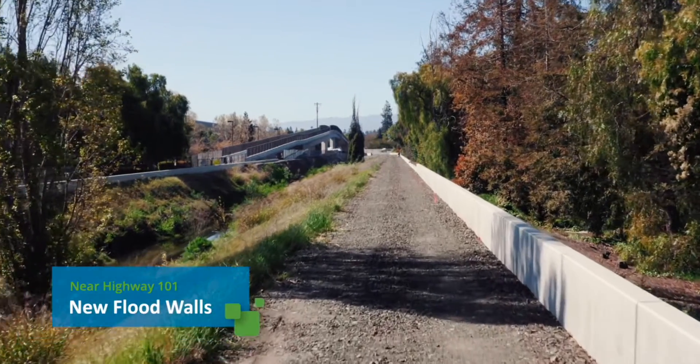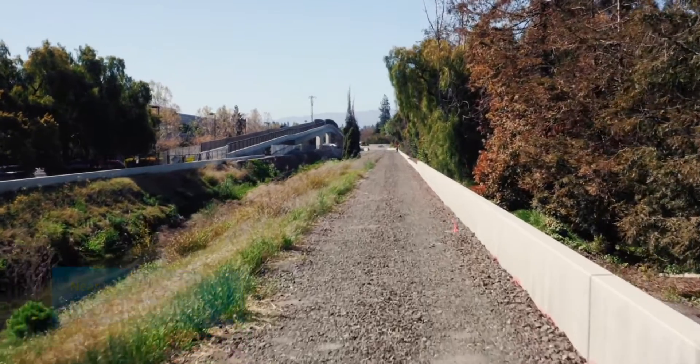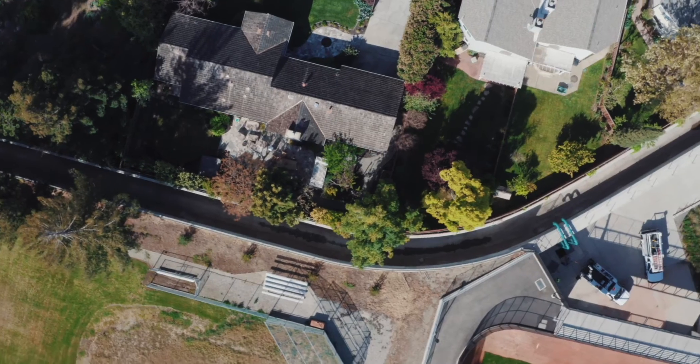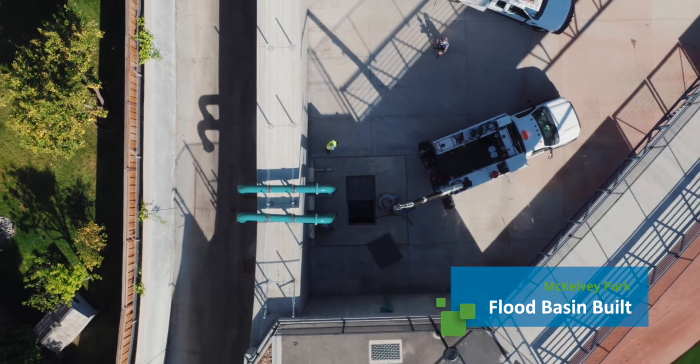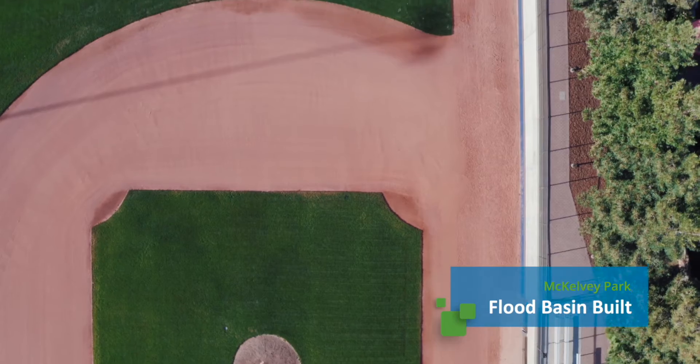Here's a closer look. Near Highway 101, new flood walls were built. At McKelvey Park, during heavy rain events, stormwater from Permanente Creek will be funneled into the sunken baseball fields, which also serve as a flood detention basin.